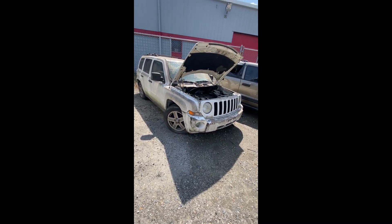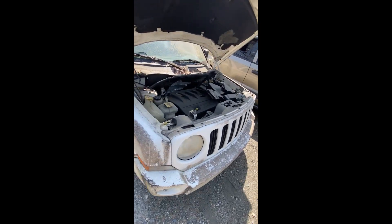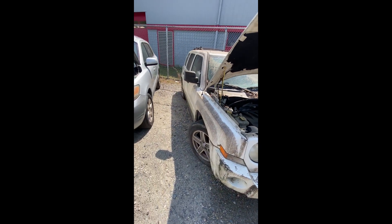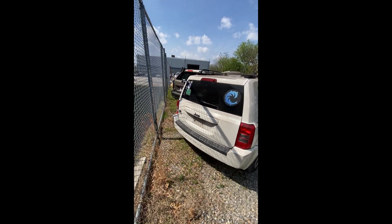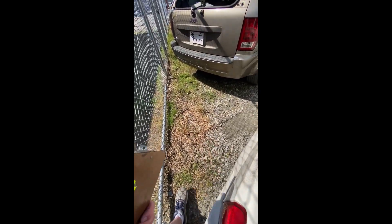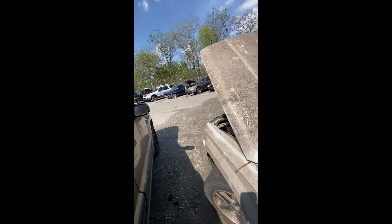Lot number sixty-six: a 2007 Jeep Patriot — no key. Engine compartment on this one. Coming down the side, looks pretty good in the back — some dings, nothing that looks really major. Flat tires. Back up to the front. That's lot sixty-six, your 2007 Jeep Patriot.